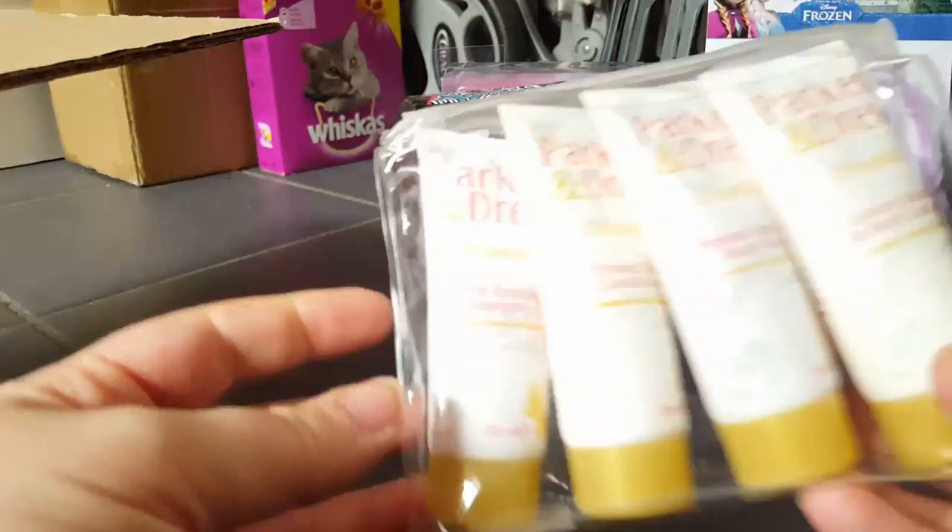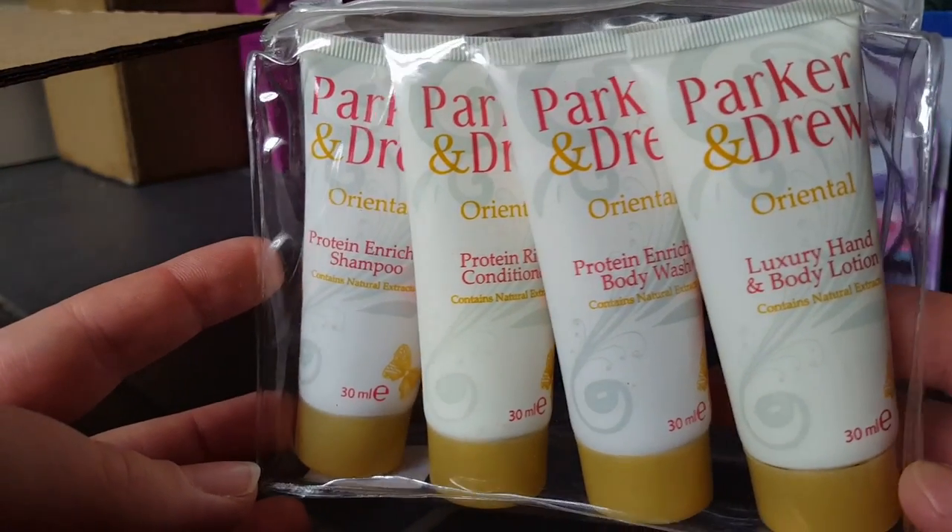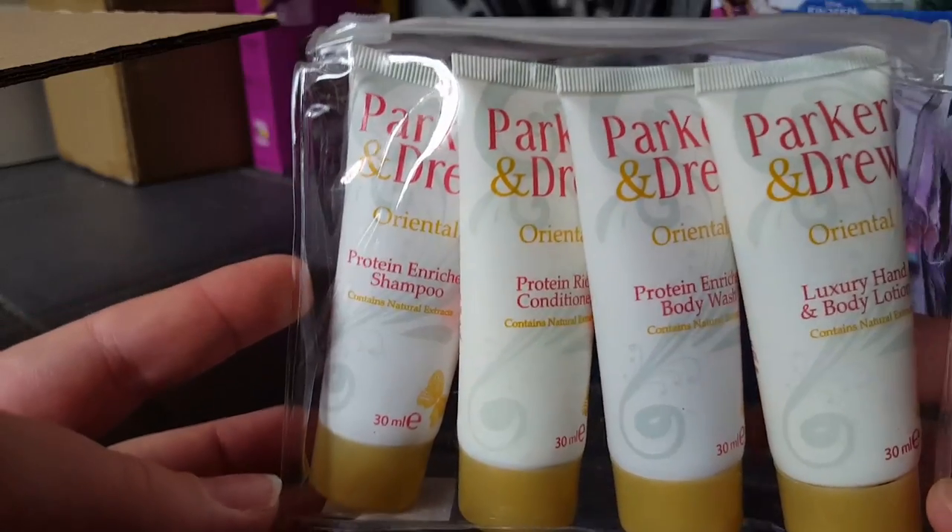I also got the women's one — you get a luxury hand and body lotion, a body wash, a conditioner, and a shampoo.